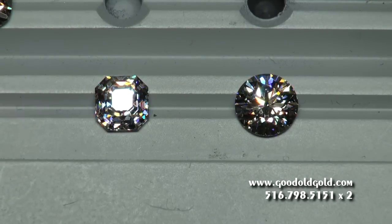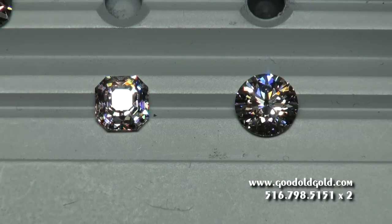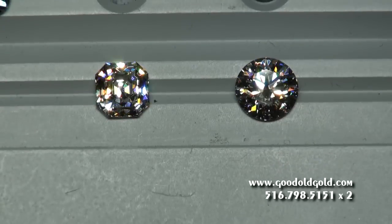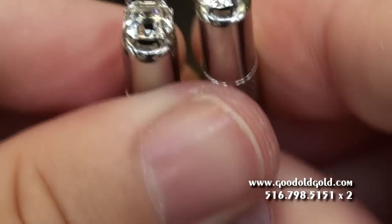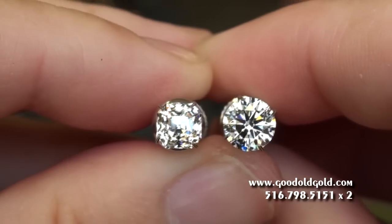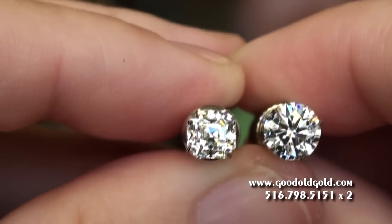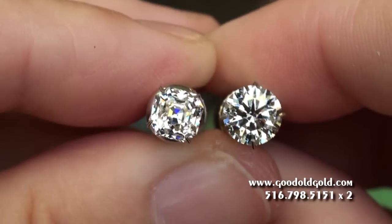Alright, for a final comparison we're going to bring the two by the window as well and let you see them at multiple angles there too. Absolutely gorgeous. And here we are in natural ambient daylight looking at these two beauties. To the left is the Octavia, to the right the hearts and arrows round, giving you a great view of the natural contrast you would see in these two diamonds in natural daylight. An absolutely beautiful comparison.